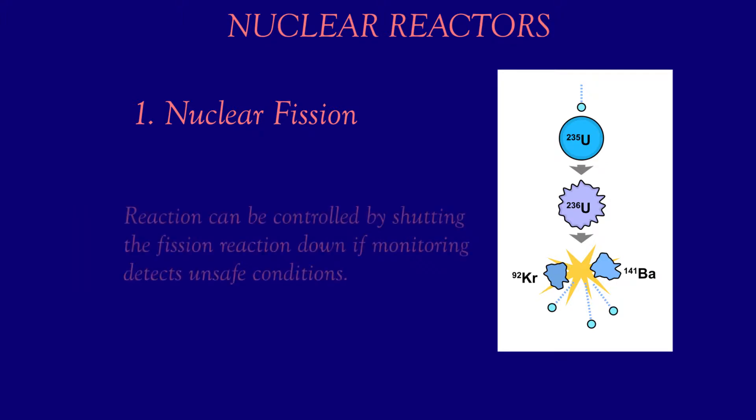To control such a nuclear chain reaction, neutron poisons and neutron moderators can change the portion of neutrons that will go on to cause more fission. Nuclear reactors generally have automatic and manual systems to shut the fission reaction down if monitoring detects unsafe conditions.